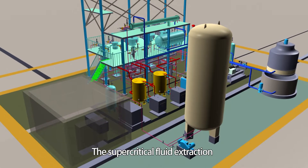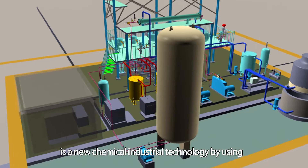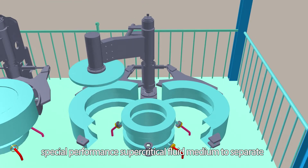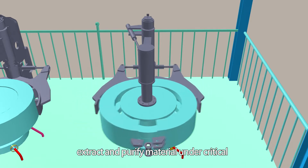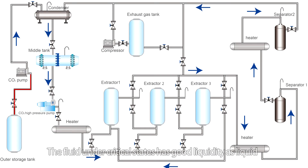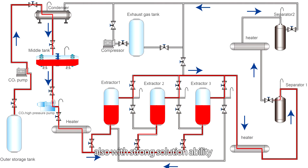Supercritical fluid extraction is a new chemical industrial technology that uses special performance supercritical fluid medium to separate, extract, and purify material under critical temperature and pressure conditions. The fluid under critical state has good liquidity as liquid, good permeability and diffusivity as gas, and also strong solvability.